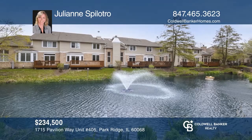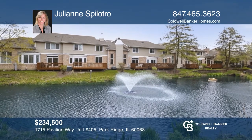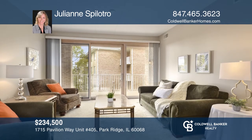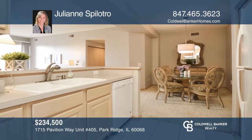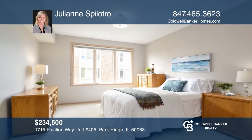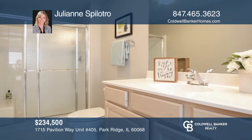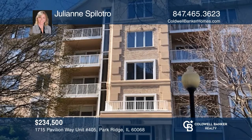Welcome to this great interior location in the sought-after Park Ridge Point. Features include a bright open floor plan, two bedrooms, two baths, an eat-in kitchen, plus a separate dining area. The living room has sliders to the balcony offering views of the pond, trees, and the beautifully landscaped common grounds. Convenient garage parking and storage complete this gem. Julianne Spilotro can tell you more.